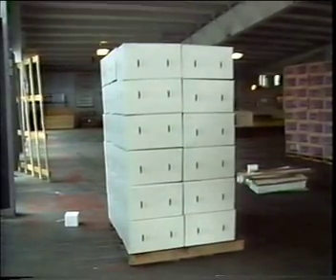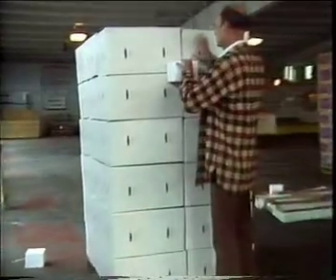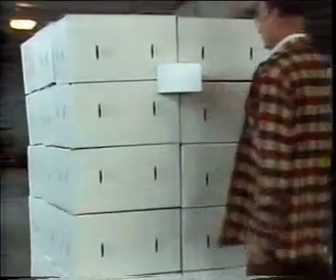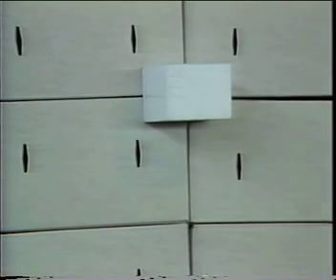Some strawberry shippers use this method to keep palletized loads braced away from the walls. Styrofoam blocks are held in place with short sticks that are placed between the boxes. Blocks are attached before loading.